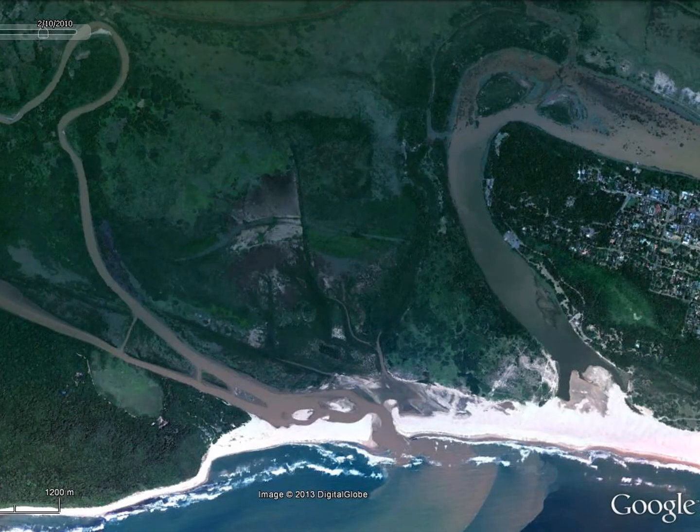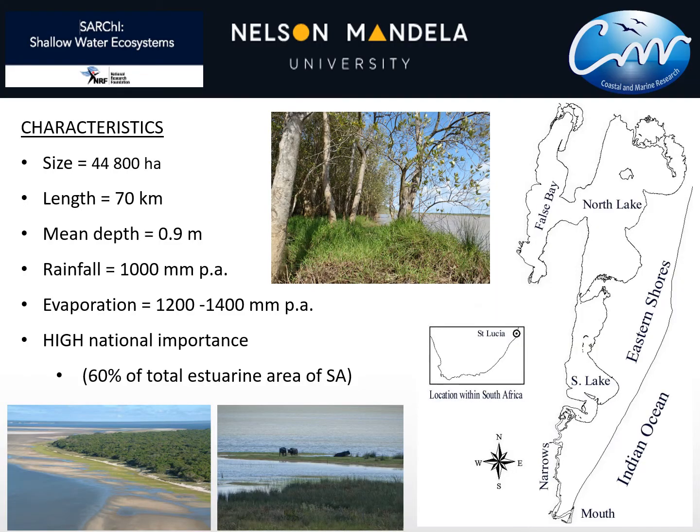This talk is about the St Lucia-Umphalozi system because although there was a long history of managing them separately, they were historically one connected wetland estuary system. Here we have Umphalozi, Umzinduzi, and the St Lucia system flowing out into the Indian Ocean. St Lucia consists of different compartments: the mouth connecting it to the sea, the long narrow South Lake, North Lake, and False Bay. The length from the bottom of the mouth up to North Lake is about 70 kilometres, and it's a shallow system, no deeper than about 9.9 metres.